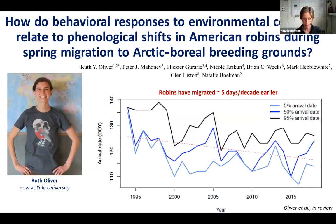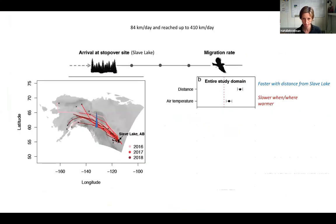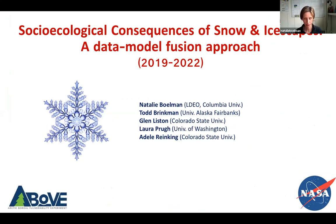I was going to show you the American Robin section, but my timing didn't work out so well, so I'm sorry to be teasing you. Instead I'm going to move on to tell you about my phase two project.